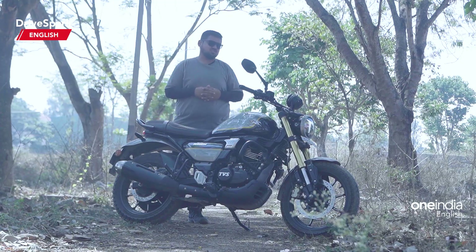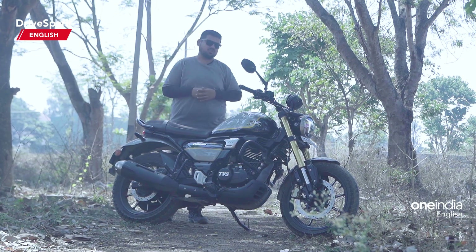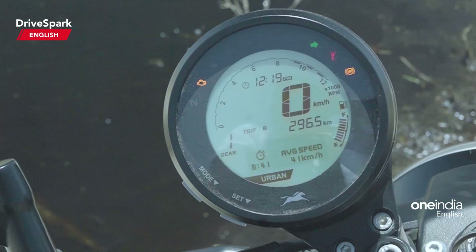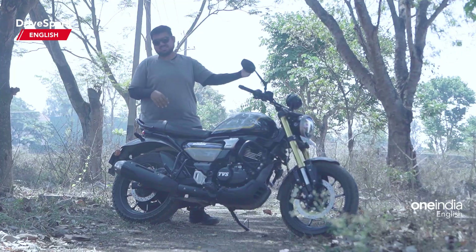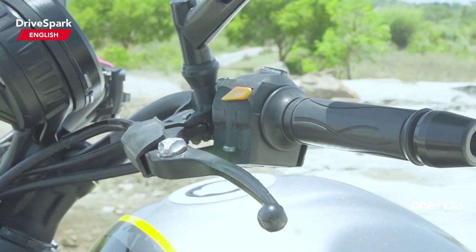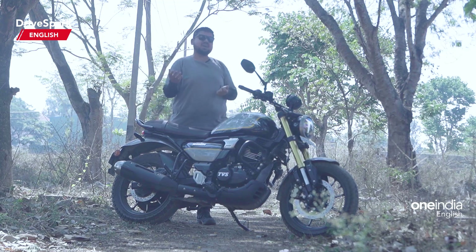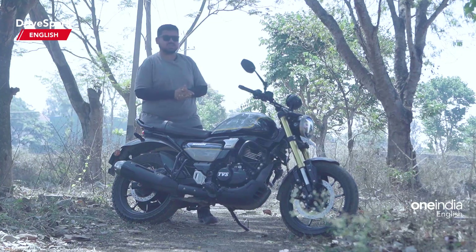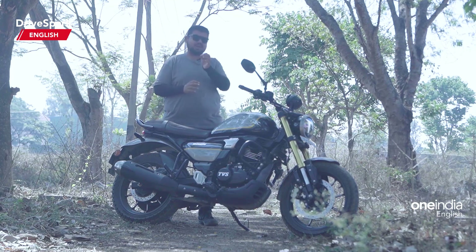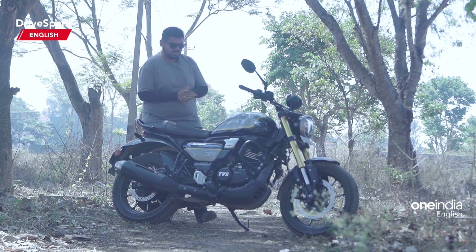Coming back to the features, the TVS Ronin is brimming with them. You get Bluetooth technology where you can connect your phone and unlock a host of features including riding behavior and riding score. It gets a slip-assist clutch with a 5-speed gearbox, and also two ABS modes where you can switch between urban and rain. Overall, the Ronin is adequately packed for the price and the value for money is certainly at an upper hand.